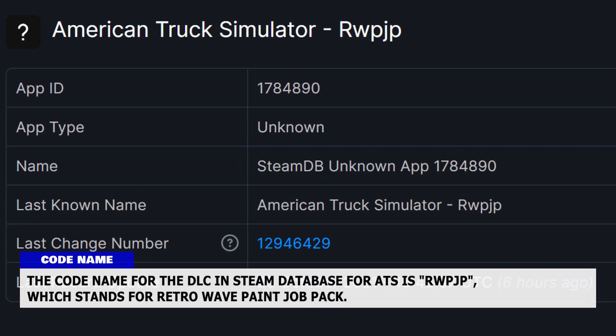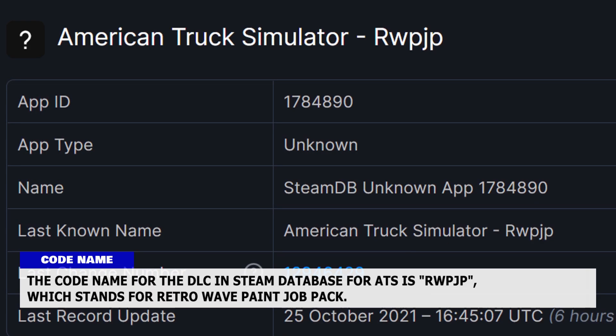The code name for the DLC in the Steam database for ATS is 'rwpjp', which stands for Retro Wave Paint Job Pack.